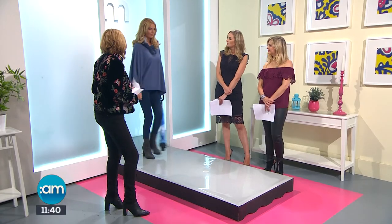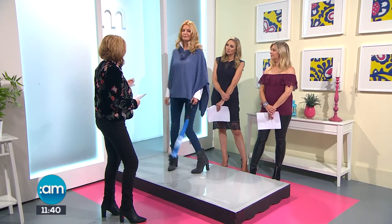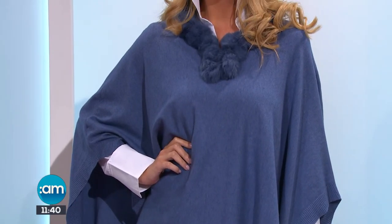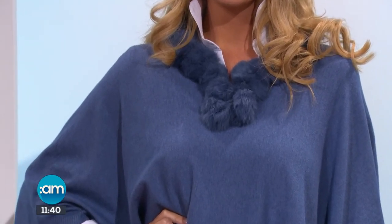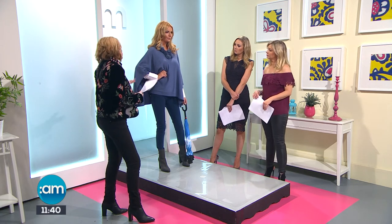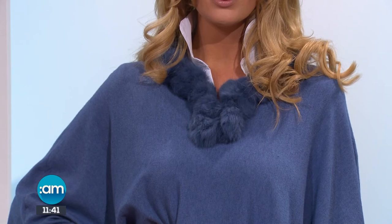Our final look is from Pretty Woman boutique in Greystones. It's a layered look featuring a beautiful cornflower blue poncho - ponchos are very much in right now. It has a faux fur detailing on the neckline and you can layer more chunky knits underneath. It's a fine knit but quite insulated, coming in at 75. It immediately dresses up an outfit without being overly sexy - something you can just throw over everything.